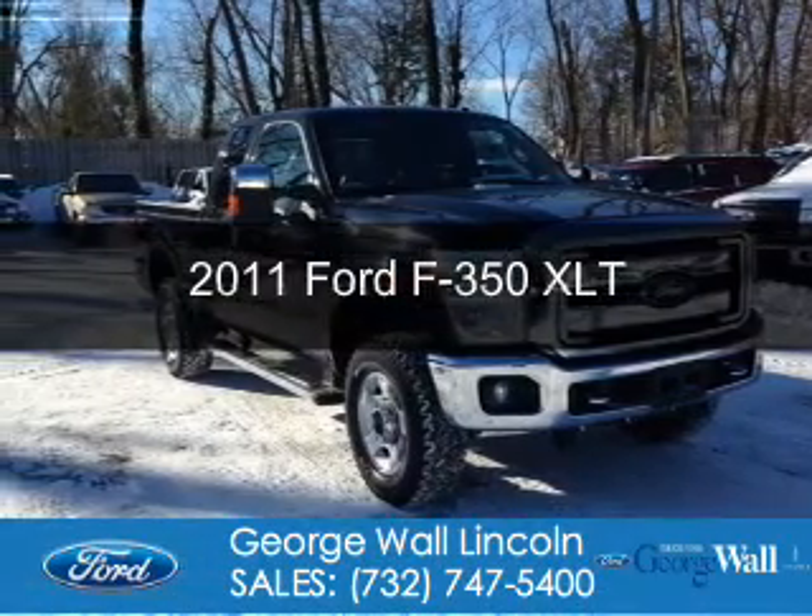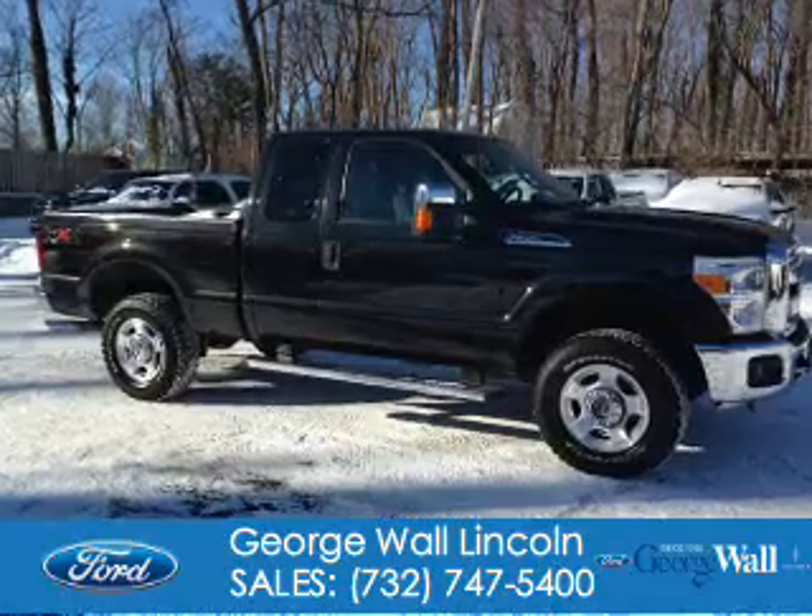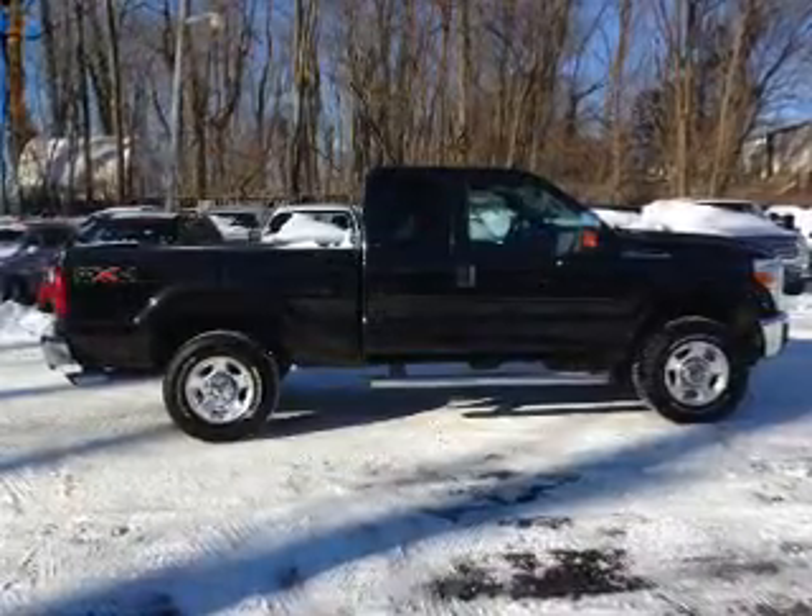This is a used 2011 Ford F-350. It's powered by four-wheel drive, a 6.2-liter, eight-cylinder engine, and a six-speed automatic transmission.